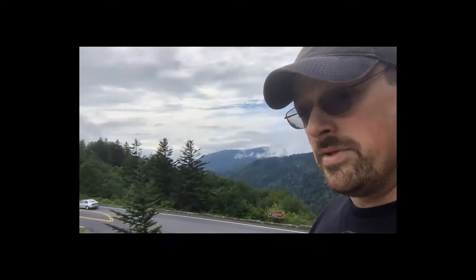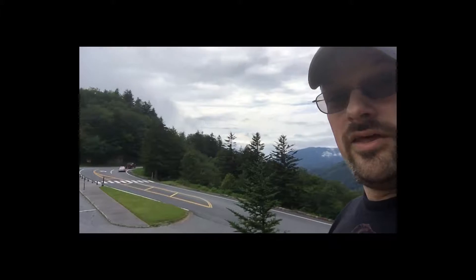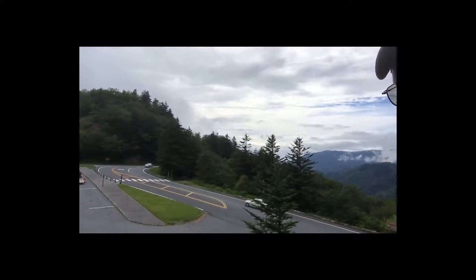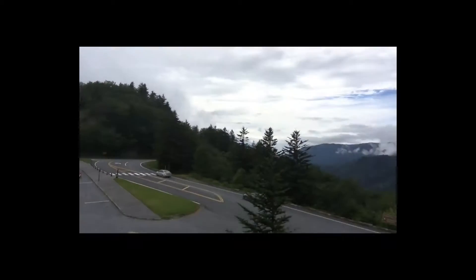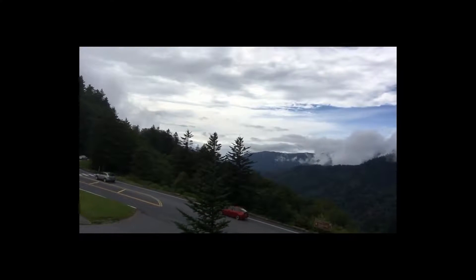Here we are seven miles outside of Clingmans Dome in the Great Smoky Mountains. As you can see, there are a lot of beautiful vistas to be had — a lot of switchbacks. You've got to be careful, take your time. Not the best if it's icy or wet.